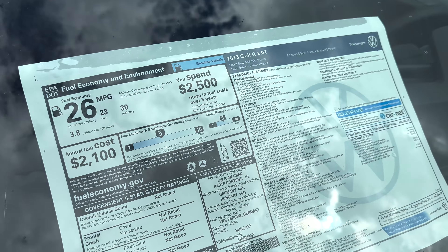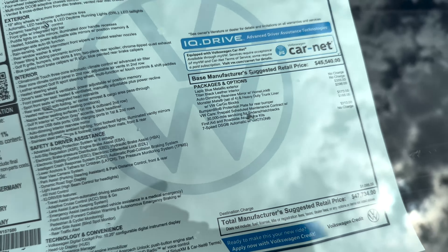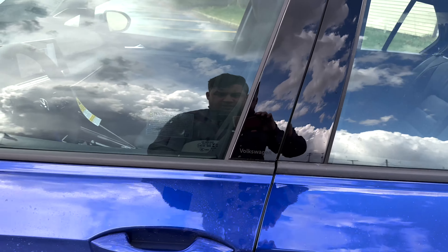315 horsepower, 295 foot pounds of torque — give or take, could be vice versa. We just got it in at the dealership, so I figured I'd do a quick video. These cars are some of the highest marked-up cars still — you'll see the window sticker there. The color is Lapis Blue Metallic with Titan Black leather, and the MSRP on these is right around the upper $40s.